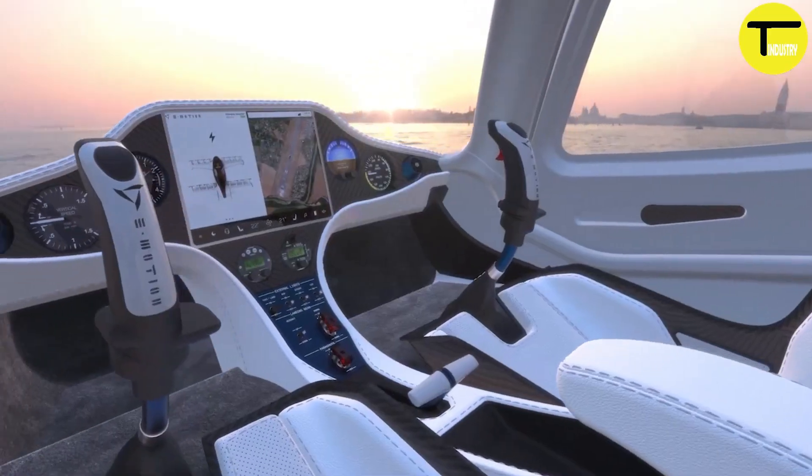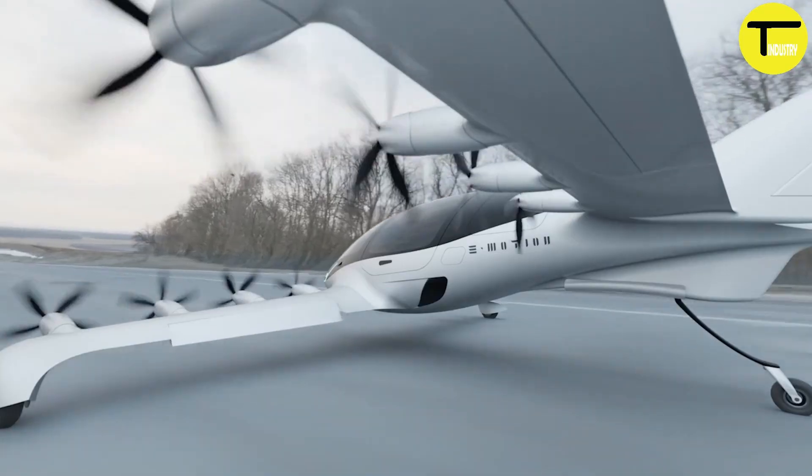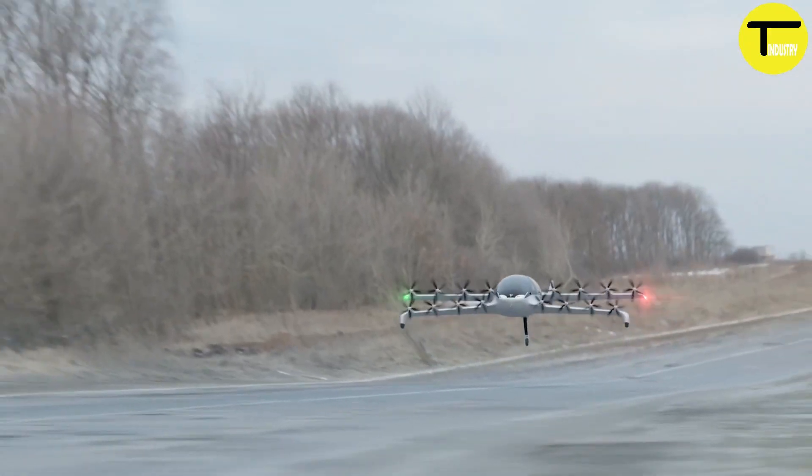Designed for versatility, the Emotion Aircraft supports both vertical takeoff and traditional flying operations, making it a perfect solution for modern air mobility.